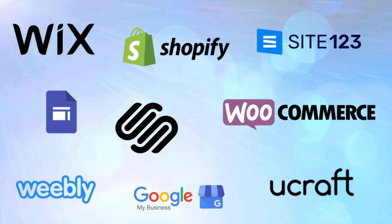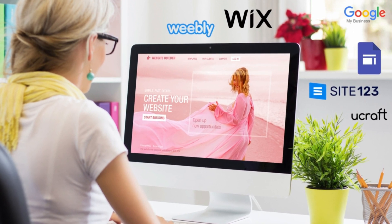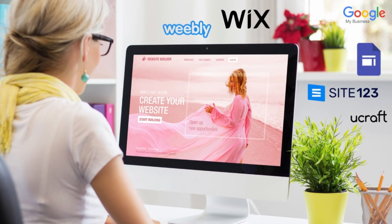Website builders have become a popular option for individuals looking to quickly and easily create a website for their business. Over the last few years, website builders have evolved, becoming more affordable, easy to use, and sophisticated in terms of the dynamic features that they offer. However, with the rise of website builders, there are notable issues that you do need to consider when choosing a website builder.